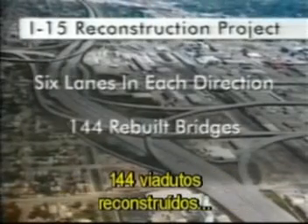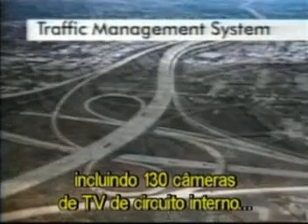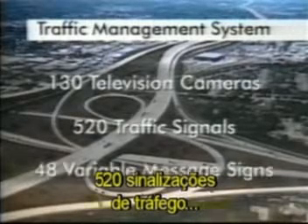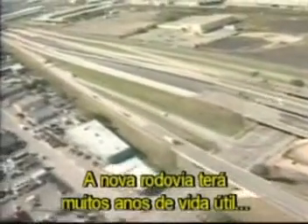When completed, the Salt Lake City I-15 corridor will boast six lanes in each direction, 144 rebuilt bridges, and an advanced traffic management system — including 130 closed-circuit television cameras, 520 traffic signals, and 48 variable message signs. The new interstate will be in service well into the 21st century and create much interest in the use of geofoam throughout the transportation industry.